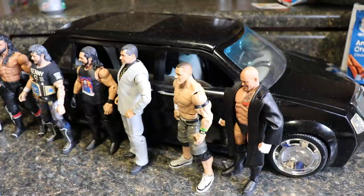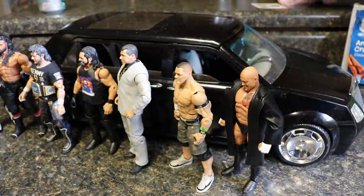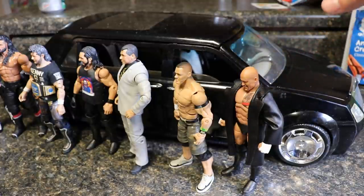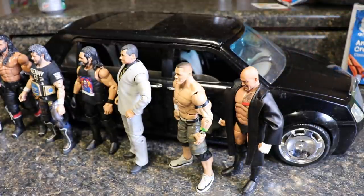It is absolutely massive — I did not expect this whatsoever. So I ordered this the other day; you guys may have even checked out our low rider car with the Eddie Guerrero figure. This one is made by the same people, it's still a brass-style vehicle, and it looks absolutely insane.